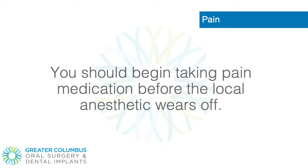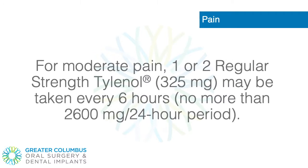Pain. You should begin taking pain medication before the local anesthetic wears off. For moderate pain, one or two regular strength Tylenol, 325 mg, may be taken every 6 hours. No more than 2600 mg per 24-hour period.